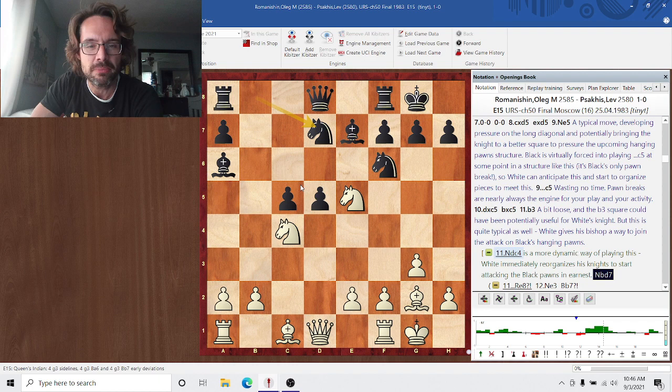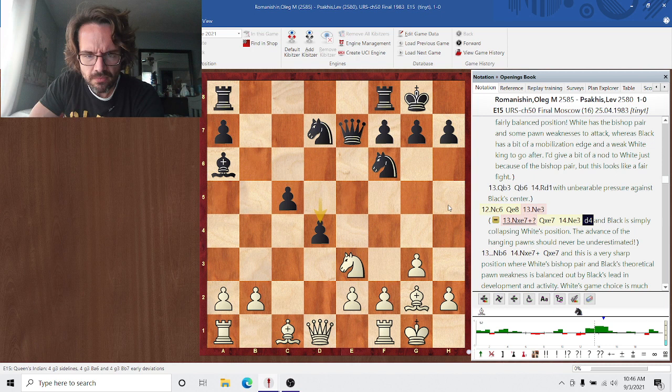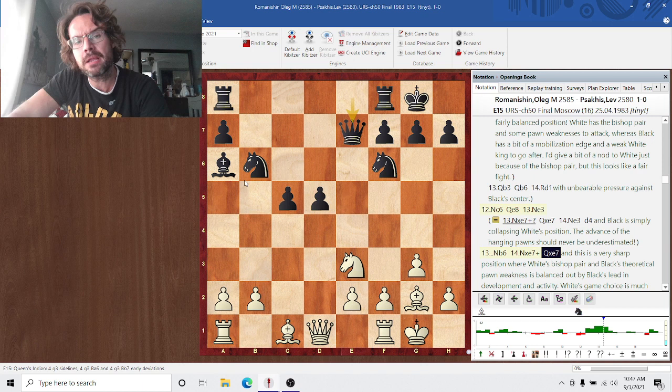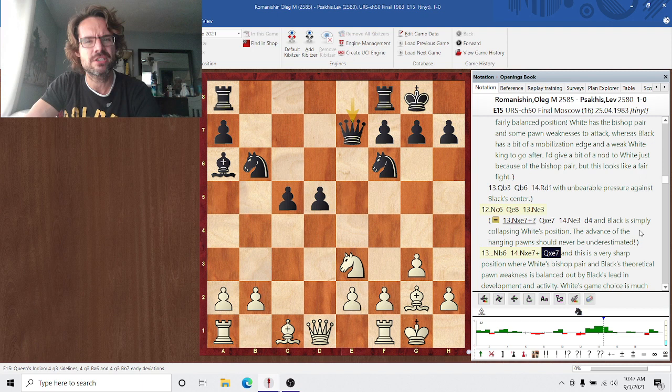After Nc6 and Qe8, Ne3 is correct — taking on e7 would be disastrous, and white's position would be collapsing. The knight can't move because the e2 pawn would be hanging. This is a very sharp position where white has the bishop pair but black has these theoretical pawn weaknesses. In praxis, I would say it's more than balanced for black, given black's huge edge in development and space. White's position is very passive — theoretically I think it's balanced, but practically a position like this is just dreadful to play for white.